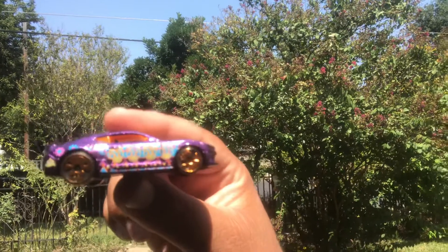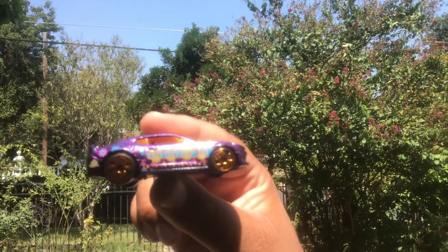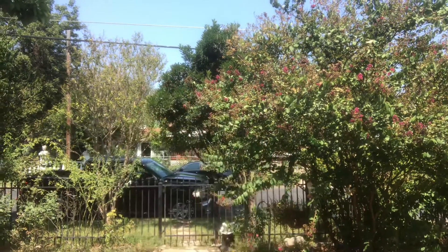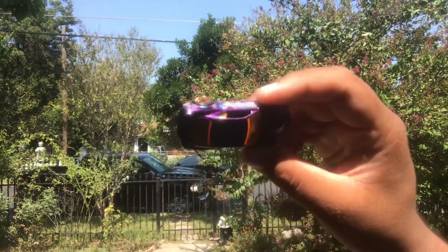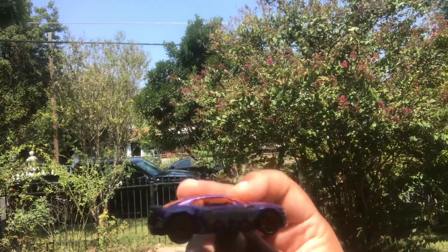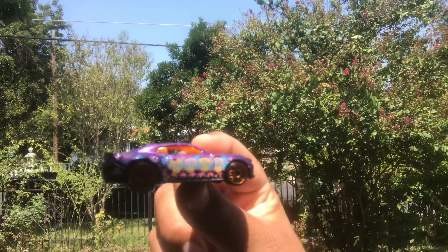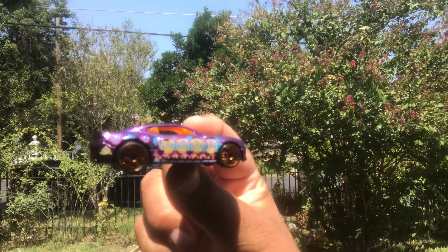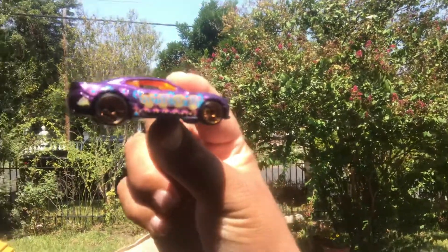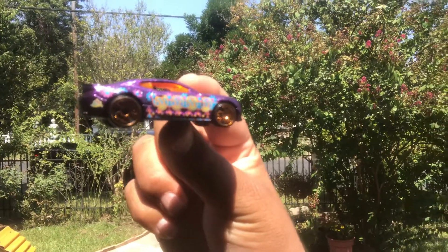Ladies and gents, it's the 2021 Halloween cars with the Day of the Dead theme and all the freaking awesome wheels. So which one's your favorite out of the whole set? For me, I like all of them minus the convertible. This one, the Camaro SS, is my fave.